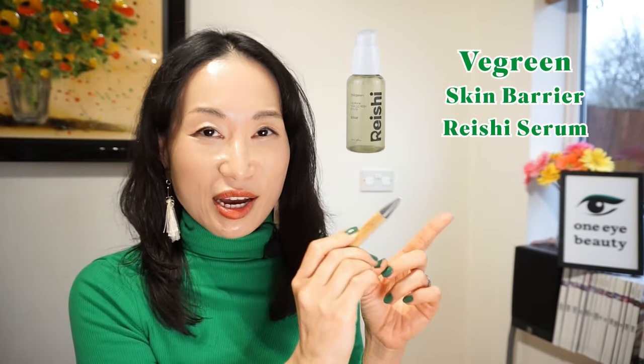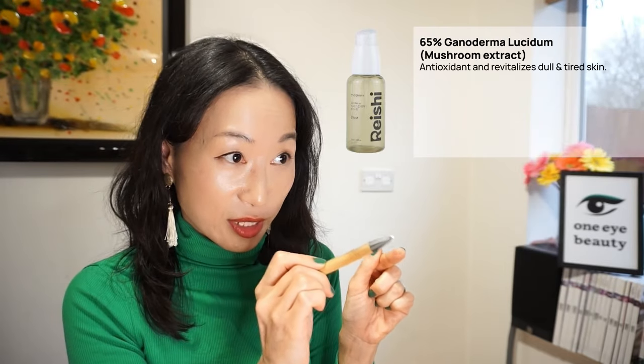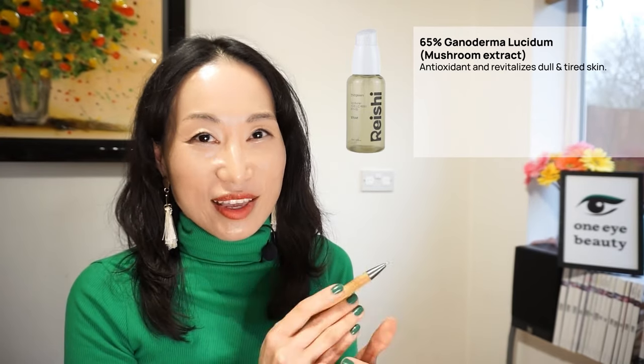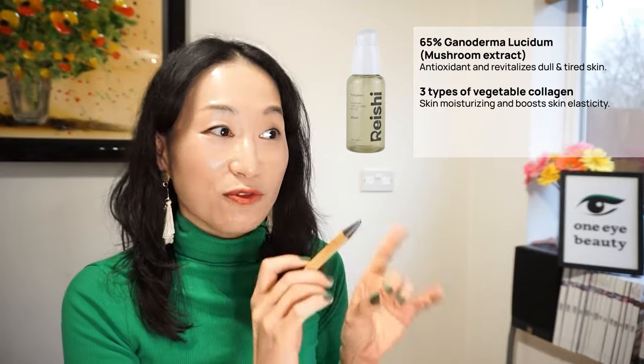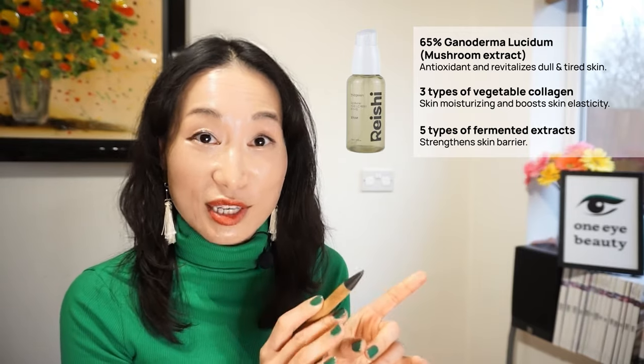Next is the Skin Barrier Reishi Serum. Like its name, this serum is designed to strengthen your skin barrier. Its main ingredient is 65% Ganoderma lucidum, which is a mushroom extract — a highly effective antioxidant ingredient to revitalize dull and tired skin. It also contains three types of vegetable collagen for anti-aging, using five types of fermented extracts to strengthen the skin barrier.